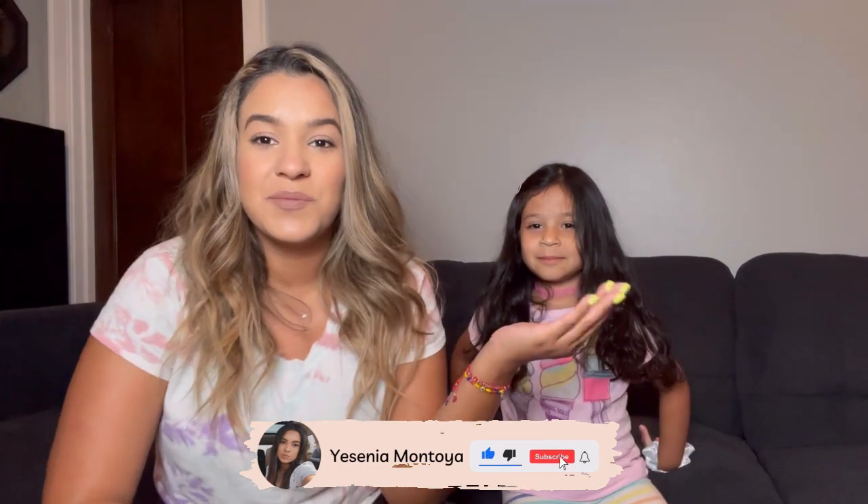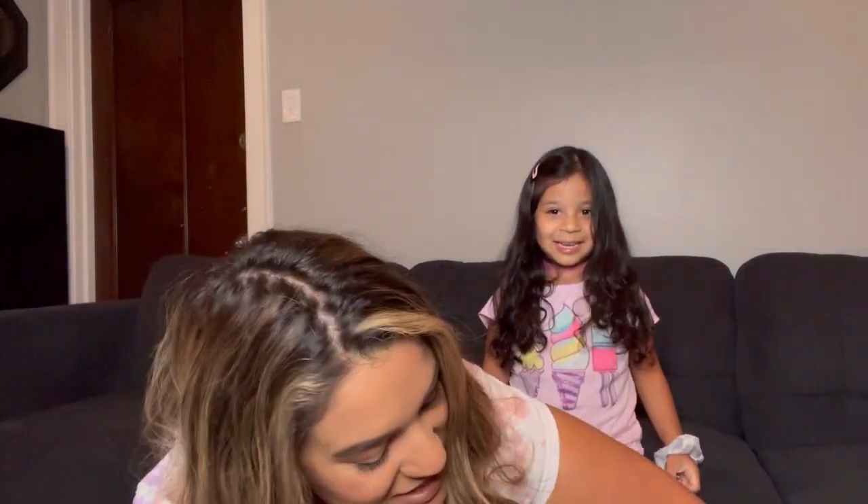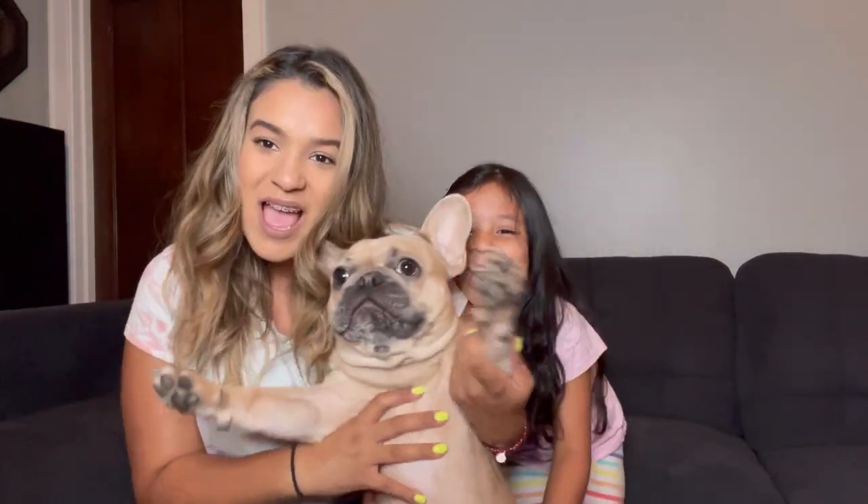Hi guys, welcome back to my channel! If you haven't already, please make sure to subscribe, give a huge thumbs up. We have a special guest — it's my dog Toby!